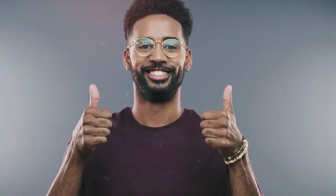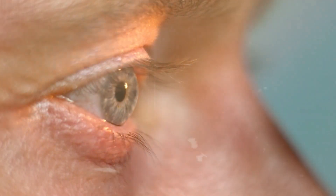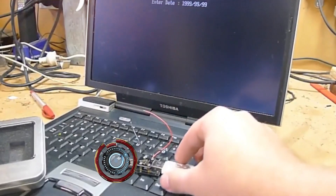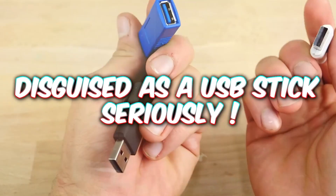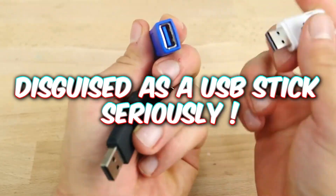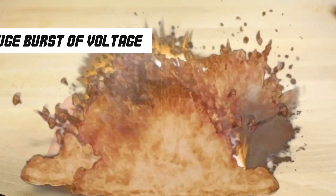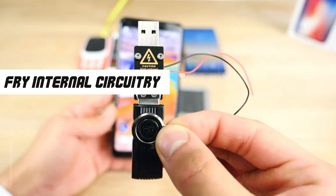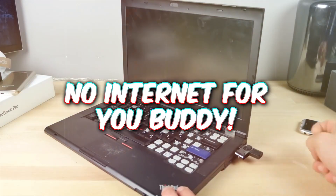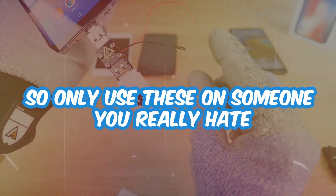And if you thought that was cool, in 30 seconds we're going to show you a flashlight that's so bright it can make you go blind. But for now, let's look at this USB killer. This here is a gun for your computer disguised as a USB stick. Plugging this USB into any computer or device will send a huge burst of voltage and completely fry all its internal circuits. The voltage can get so high it can even explode your machines. So only use these on someone you really hate.